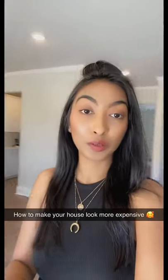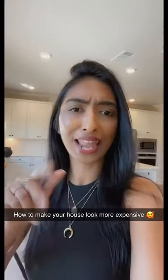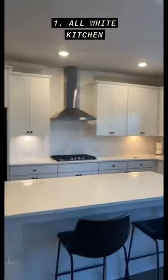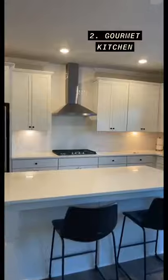I want to share a few things which you can do while you are still designing your house to make it look more expensive than it actually is. Number one: go for an all-white kitchen. White in general opens up the space, the space looks huge, and it looks really classy.